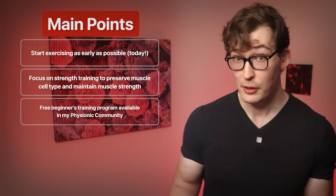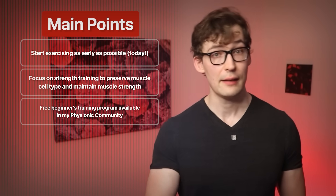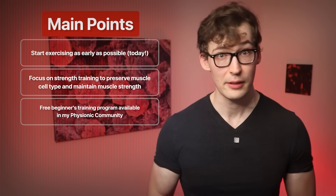The third takeaway: I have a free beginner's training program included in the Physionic community — you're welcome to use it if you don't know where to start. And finally, if you are already in your 60s, 70s, and even beyond, don't despair — it's not too late. There are brilliant discoveries about people just starting to lift weights at an advanced age. I cover them right here.